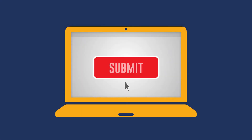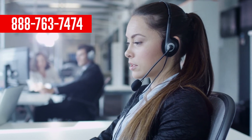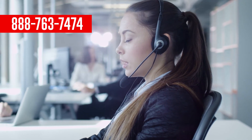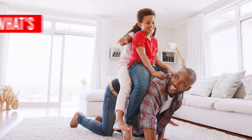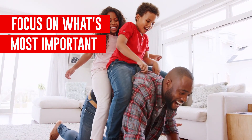Once you submit your claim, you'll get an email letting you know we received it. If anything else is needed, we'll let you know. Our goal is to make this process as simple as possible for you, so let us know if you have any questions at 888-763-7474. We're here to help make life's unexpected moments a little easier, so you can focus on what's most important.